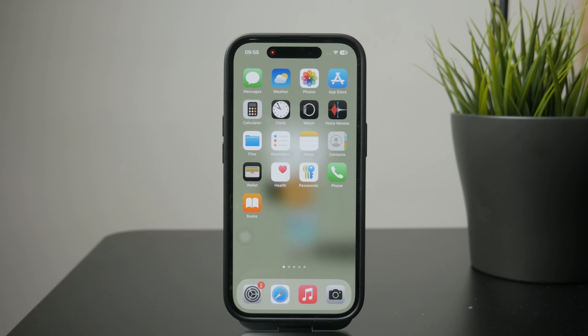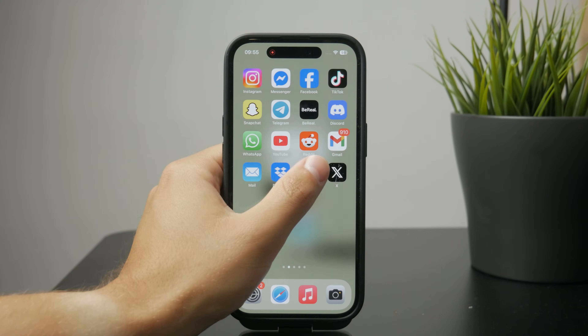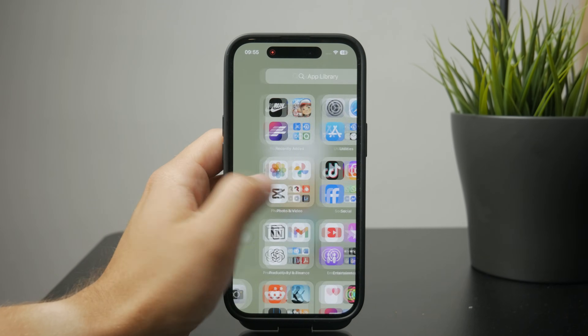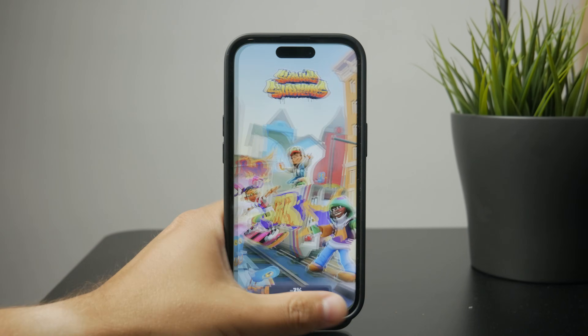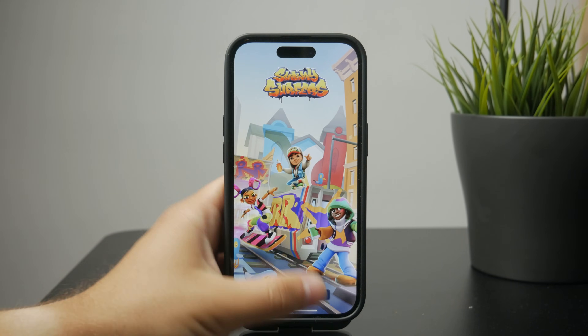First, you might have a lot of things going on in the background. When you grab your phone and start using different apps, if you use some very intensive apps and switch quickly between them, the phone might get slowed down a little bit.